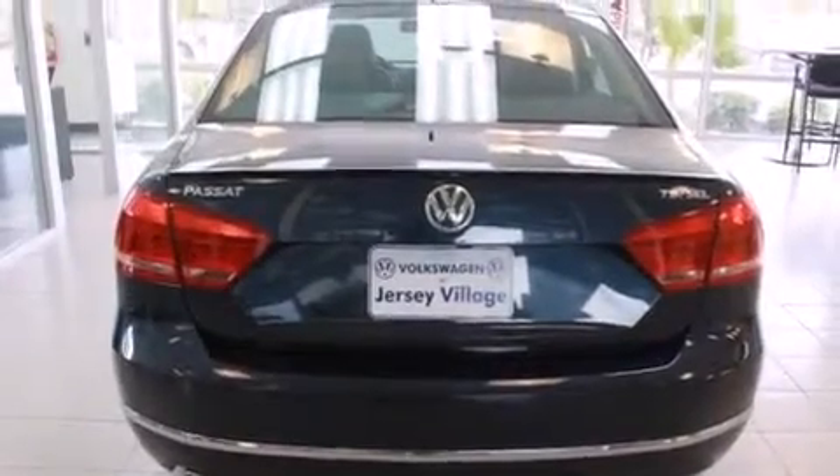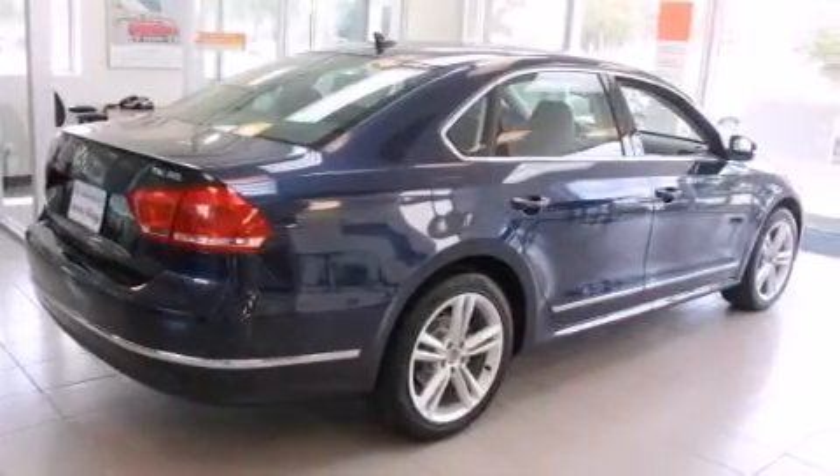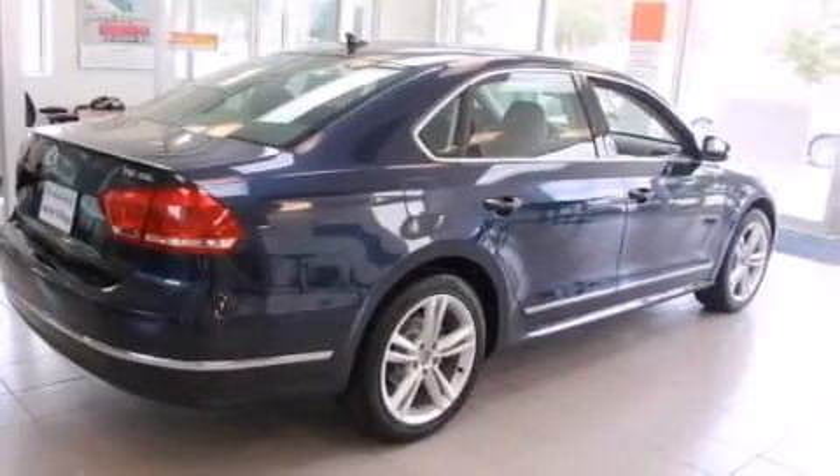Additional features include front side impact airbags, a first aid kit, air conditioning with automatic climate control, a split folding rear seat, and heated seats that can warm you up in seconds, keeping you and your passengers comfortable the whole trip.